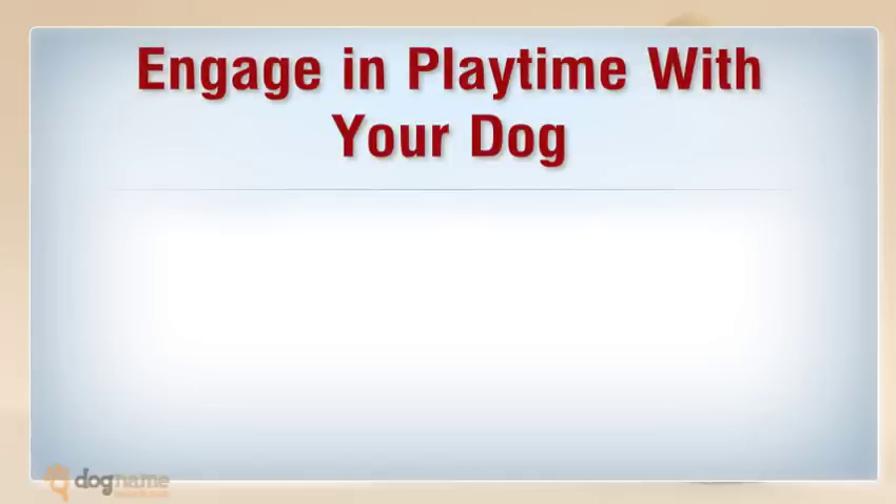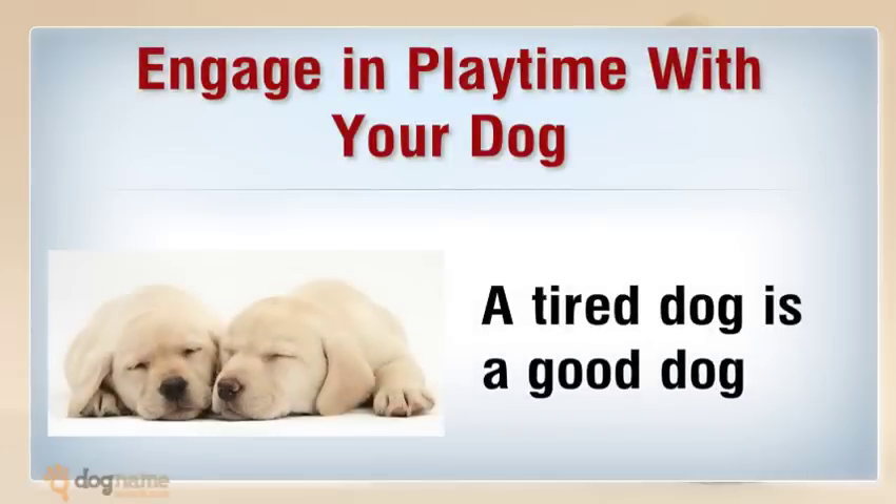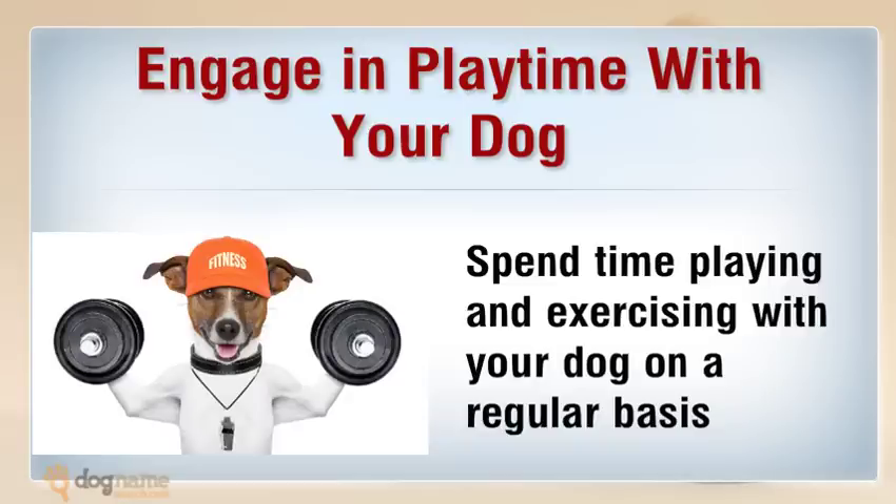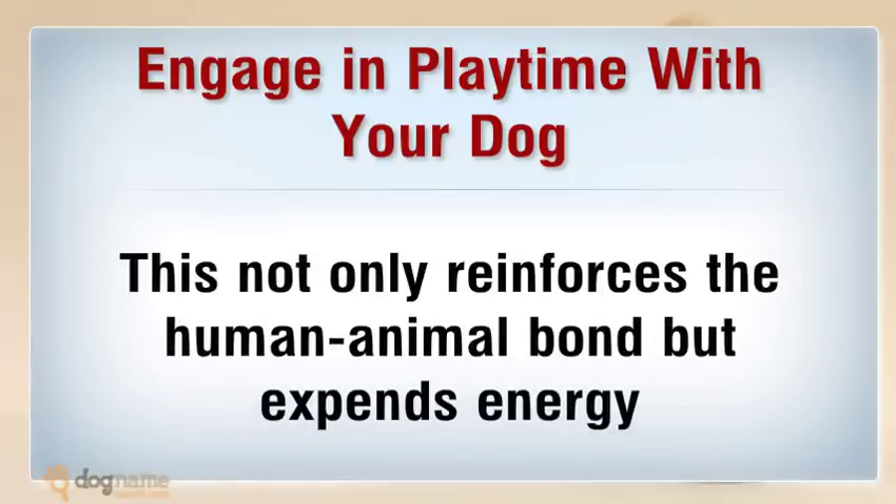Engage in playtime with your dog — a tired dog is a good dog. Spend time playing and exercising with your dog on a regular basis. This not only reinforces the human-animal bond, but expends energy that might otherwise be directed toward inappropriate chewing and other behaviors.